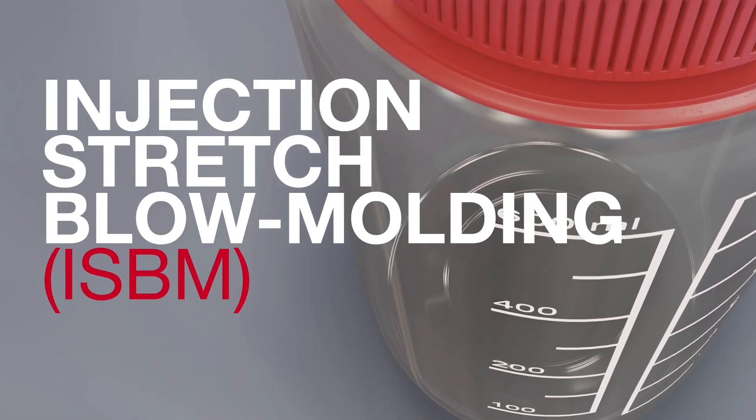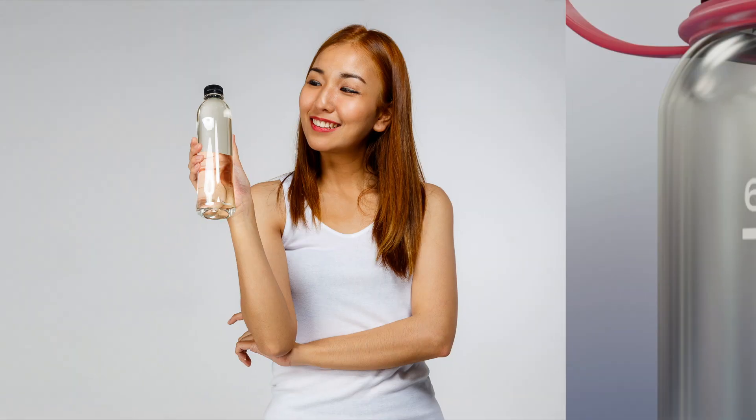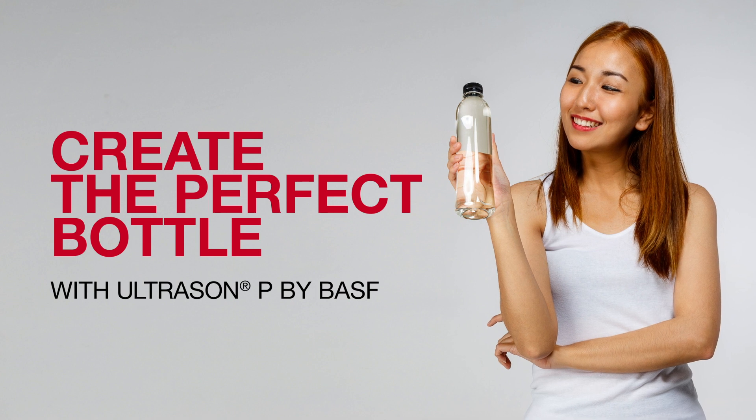Ultrasound P can be processed by injection molding, injection stretch blow molding, or extrusion blow molding — just what fits best your process and your product. With Ultrasound P, you can create the perfect bottle for every need.